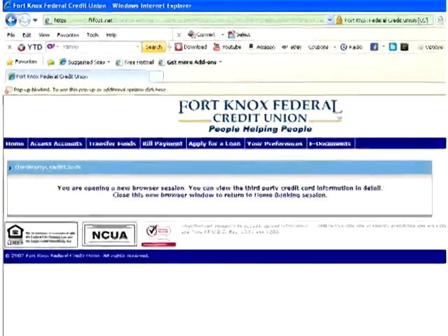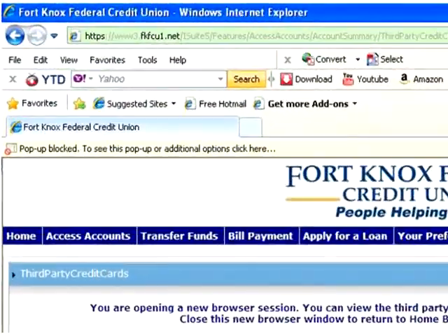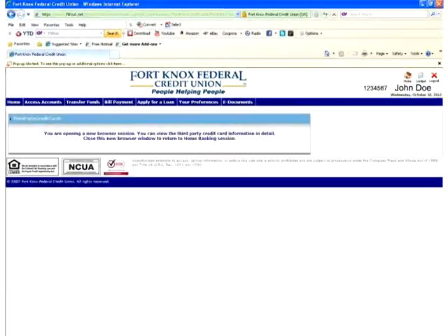When you go to view your Visa statement, you may receive a banner message at the top of your screen that states that pop-ups have been blocked. You will need to left click on this banner, which opens a menu box.